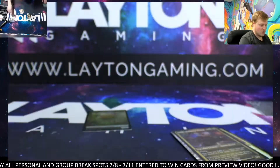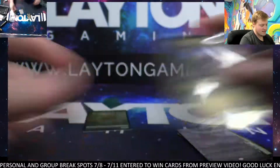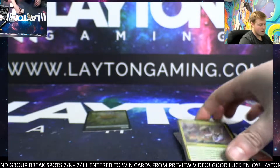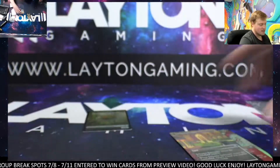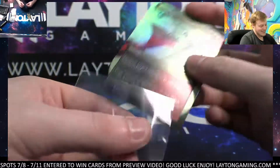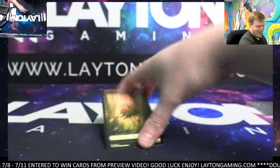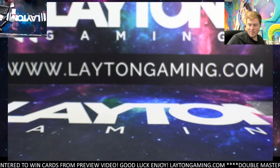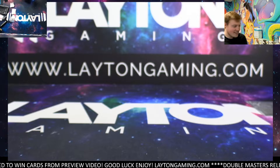What a start to the evening. Congrats again — thank you so much, very very nice run on those boxes. First box and we found a textured foil — I'm so hyped right now, let's go! Congrats on that, I'm gonna mag that immediately and get it right out to you. Thanks again so much.